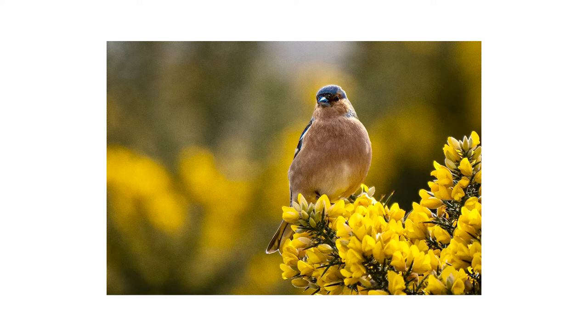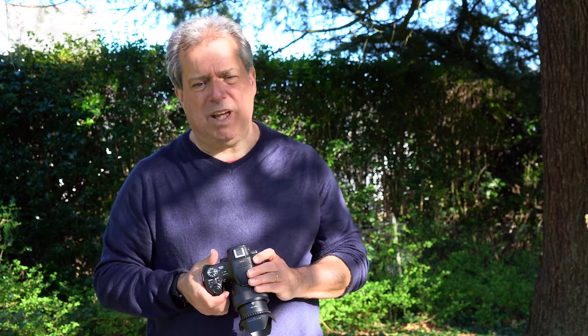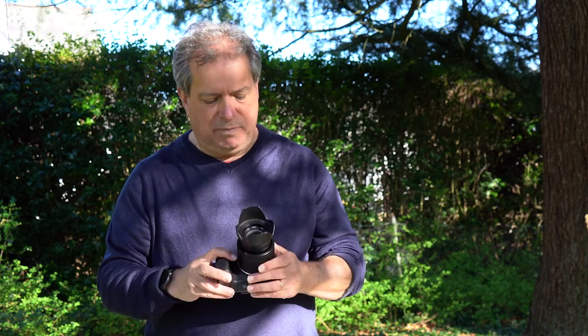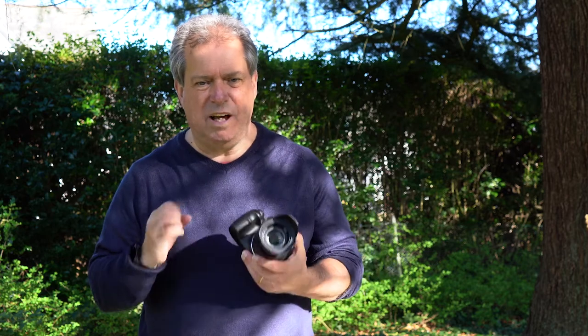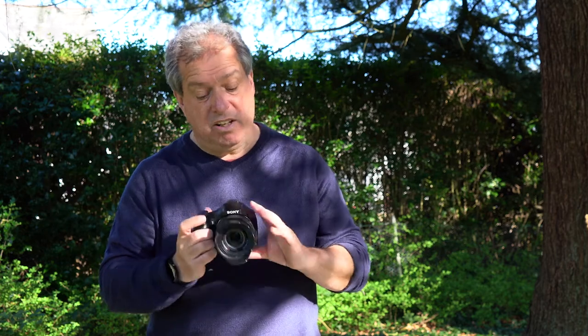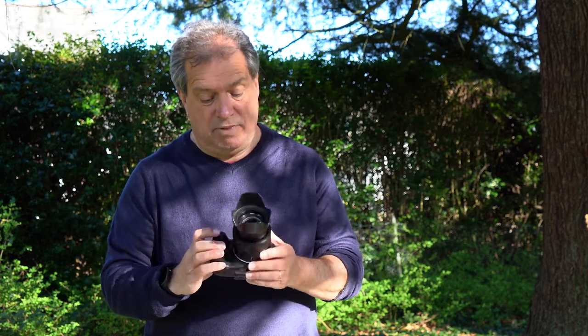I use automatic settings on the camera — most of my shots are in automatic or landscape settings. There is a manual setting on this, but personally I don't think the camera is versatile enough to use manual settings properly. So I'll wait until I get onto my bigger camera for that. You can still get perfectly adequate and pretty good pictures using the automatic settings.